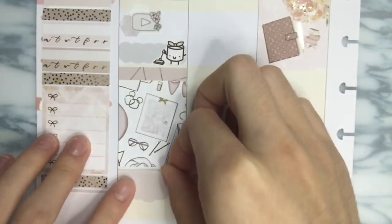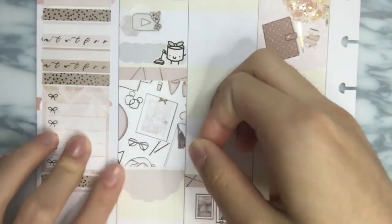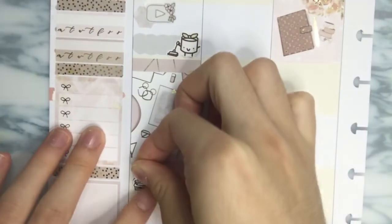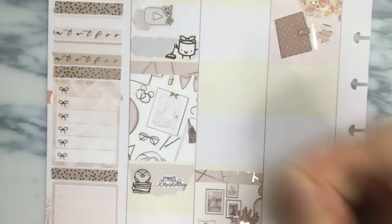Next I want to mark down laundry. I really want to use this half scallop from Sadie's Stickers and pop that down. And then I have a laundry sticker from Paper Kumiko and this laundry script from Lilac Luna Plans — so cute.